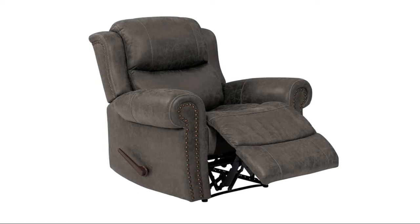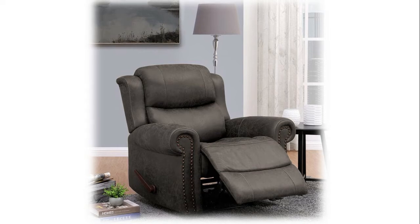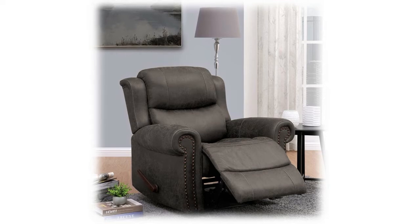Cushions are filled with high-density foam, polyester fiber, and an independently wrapped pocket coil spring system for a custom sit. Covered in stain-resistant, easy-clean distressed fog gray faux leather fabric. The recliner is 67.5 inches fully reclined, 47.5 inches from the back of the seat to the footrest, and 19.5 inches from the seat to the top. Requires 3.5 inches in back and 26 inches in front to recline. Seats up to 300 lbs.